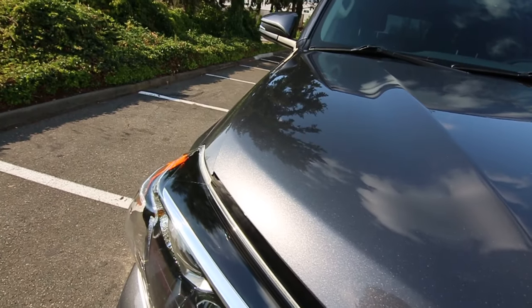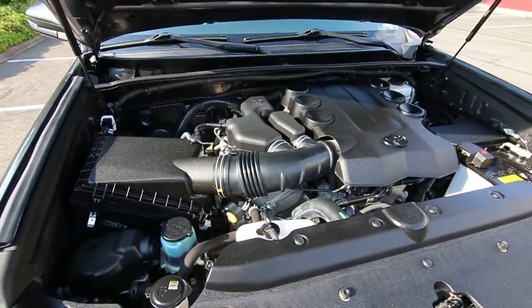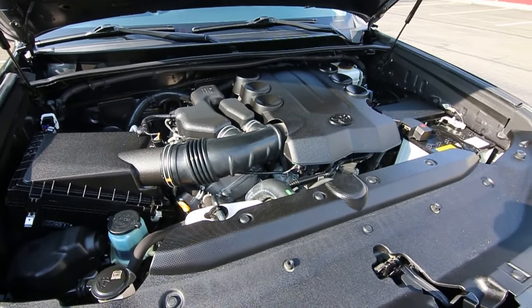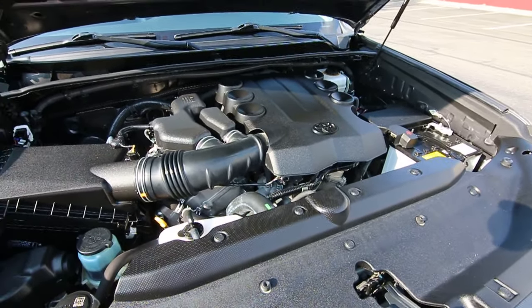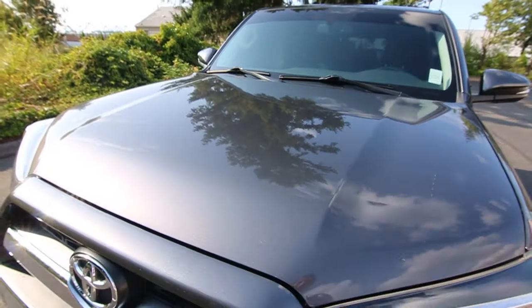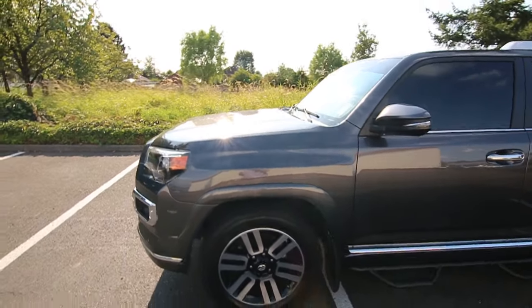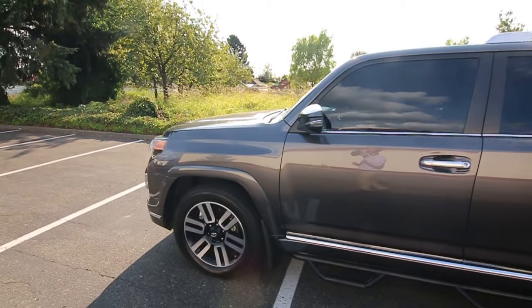The V6 they use in this 4Runner is used in a lot of Toyota trucks. I believe they use it in the FJ Cruiser and you also find it in the Toyota Tacoma — it's been a very reliable, proven power plant. And this 4Runner is also backed by a 5-day, 100% money-back guarantee.